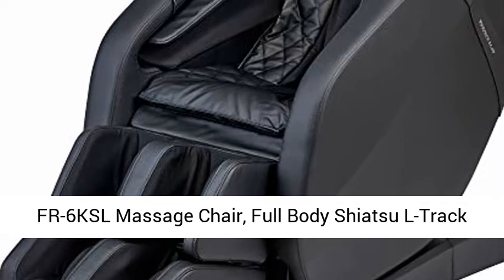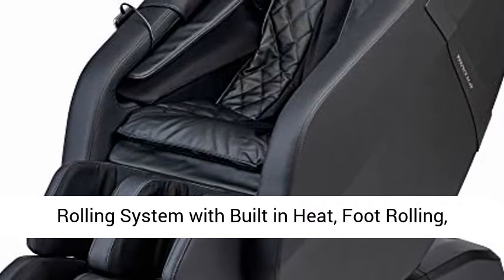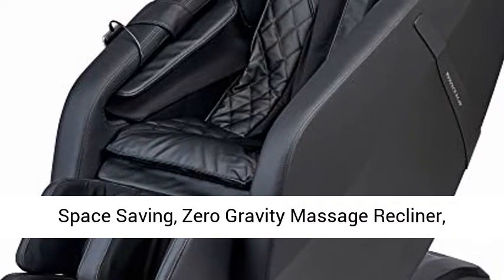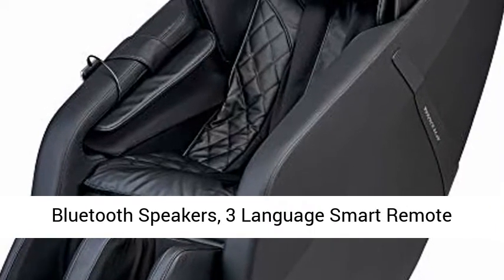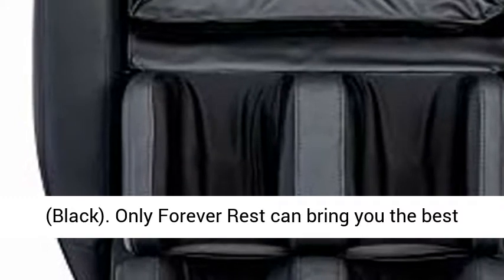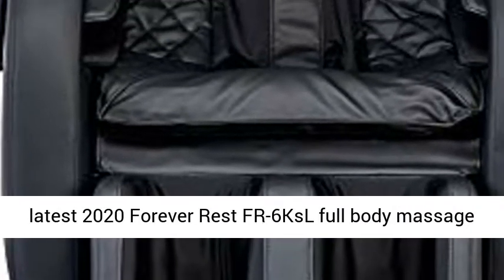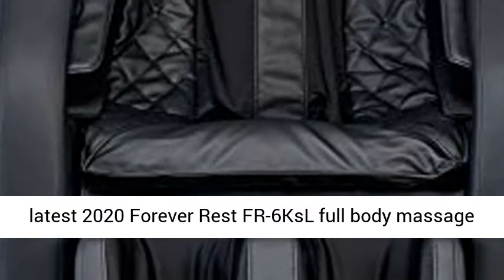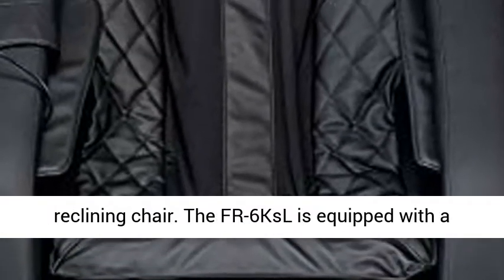FR6 KSL Massage Chair — Full Body Shiatsu L-Track Rolling System with Built-in Heat, Foot Rolling, Space Saving Zero Gravity Massage Recliner, Bluetooth Speakers, 3 Language Smart Remote, in Black. Only Forever Rest can bring you the best massage chairs at the most affordable prices. Our latest 2020 Forever Rest FR6 KSL Full Body Massage Reclining Chair.